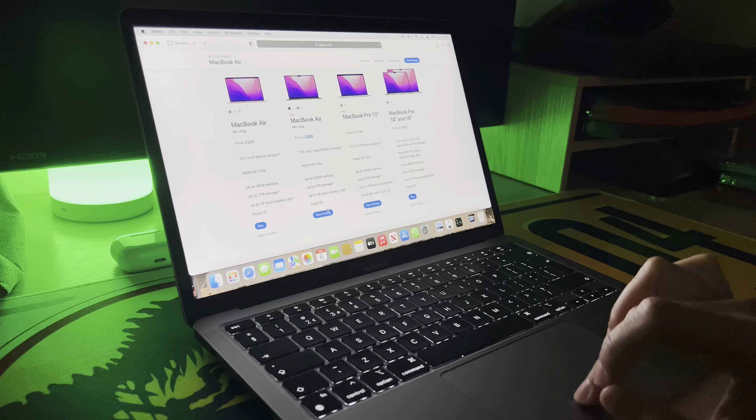It comes in four gorgeous finishes, as they say, each with its own matching MagSafe charging cable. The MagSafe is a very good addition. We've got Midnight, which looks very nice, Space Grey, Silver as usual, and Starlight. Not too bad — it does look great. And I do really like the MagSafe charger. It's so much better.